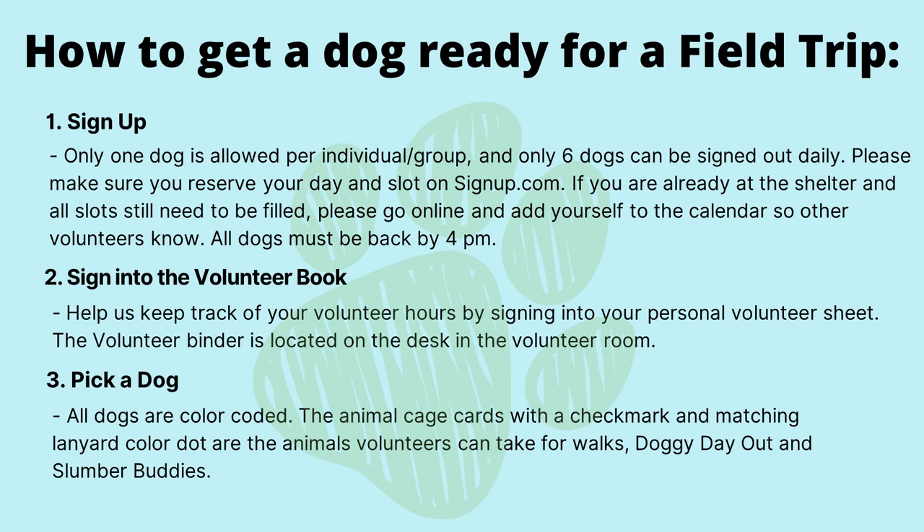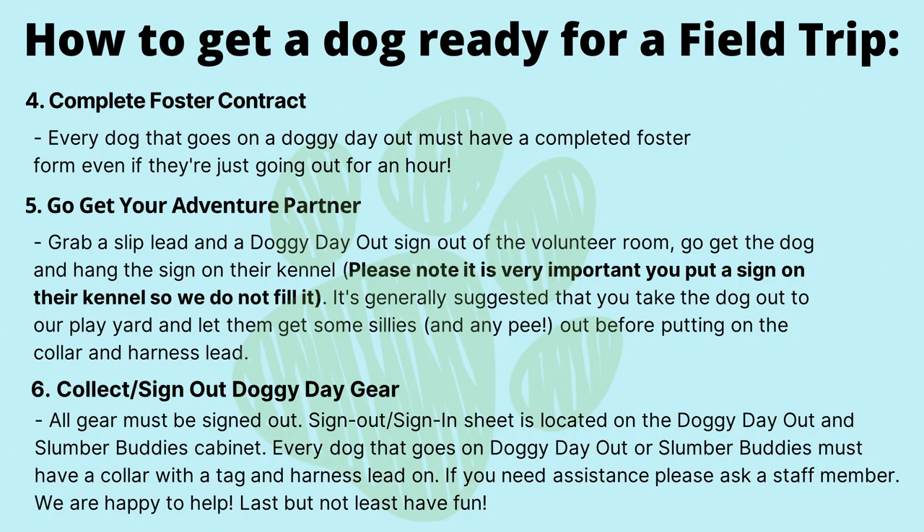Step three: pick a dog. All dogs are color-coded. The animal cage cards with the check mark and matching lanyard color dot are the animals volunteers can take for walks, Doggy Day Out, and Slumber Buddies. Step four: complete the foster contract. Every dog that goes on Doggy Day Out must have a completed foster form, even if they're just going out for an hour. Step five: go get your adventure partner. Grab a slip lead and a Doggy Day Out sign out of the volunteer room. Go get the dog and hang the sign on their kennel. It is very important that you put a sign on their kennel so that we do not fill it. It's generally suggested that you take the dog out to our play yard and let them get some energy out before putting on the collar and harness lead.